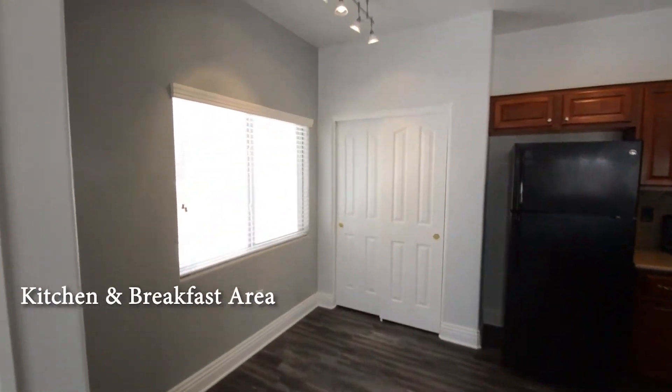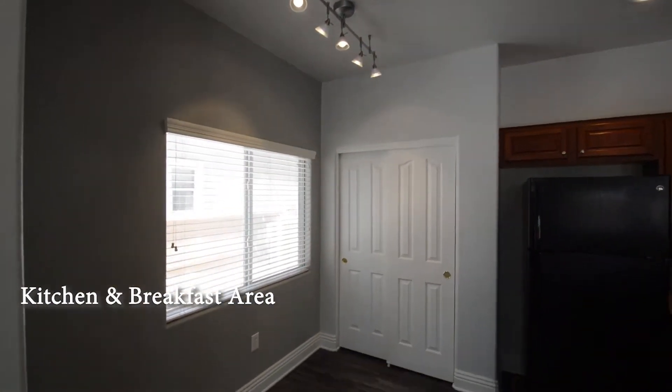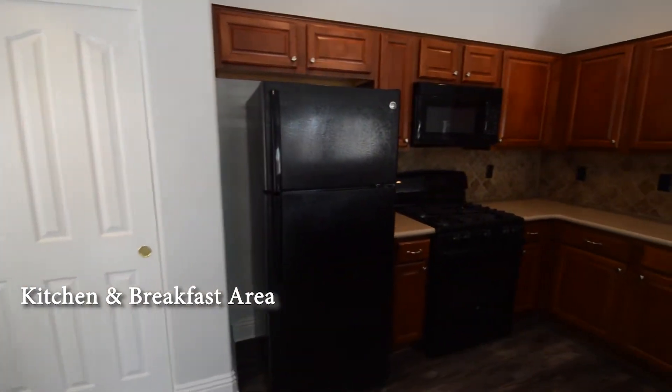The kitchen and breakfast area has recessed lights, track light, pantry, breakfast bar, solid counters, and all the appliances.